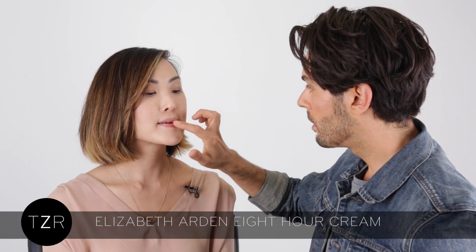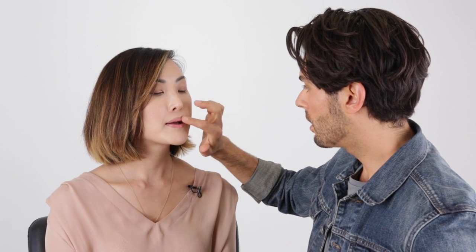With that scrub there's a little moisture in it, but I want to moisturize it a little bit more. So I'm going to use some 8-hour cream. It's this amazing product by Elizabeth Arden that's been around forever, and you can really just use it on anything that's dry or that needs healing.